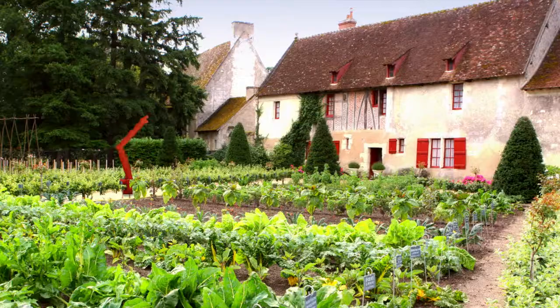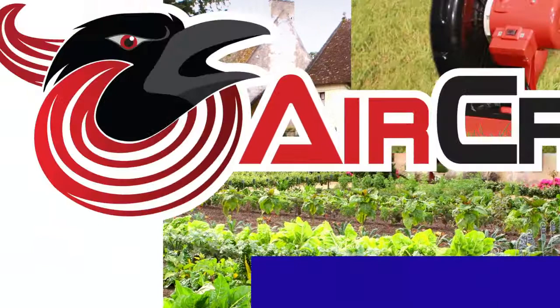Using a unique combination of color, sound and movement, AirCrow has created an innovative pest deterrent that is unsurpassed in the market.